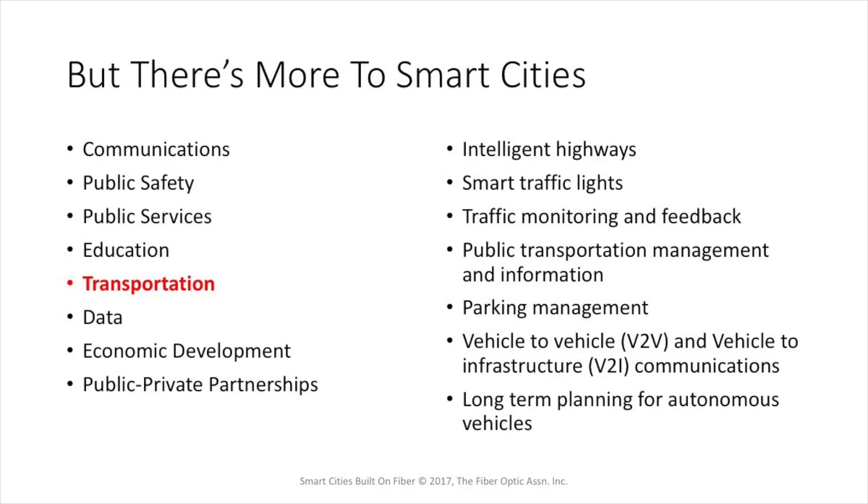FOA has been working with traffic engineers who see the smart city structure as being necessary for their long-term plans. They're already working on intelligent highways with smart traffic lights and systems that monitor and provide feedback on traffic in the city. They're managing public transportation and providing information services about where transportation is available and when, and even managing parking garages. In Santa Monica, there's an app that lets you find where parking spaces are available in the city garage. But the big thing is probably the long-term planning for autonomous vehicles, which is going to require vehicle-to-vehicle and vehicle-to-infrastructure communications to make it all happen.